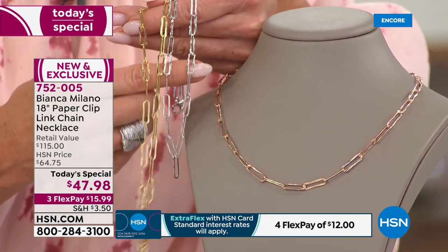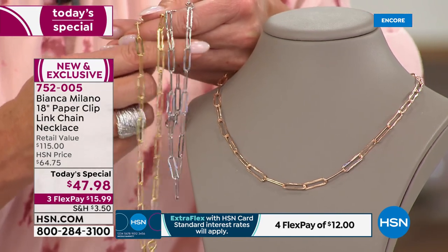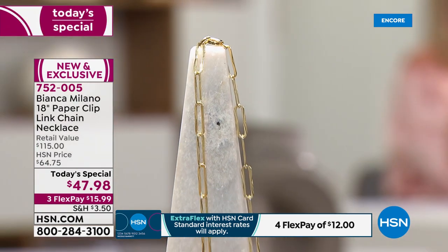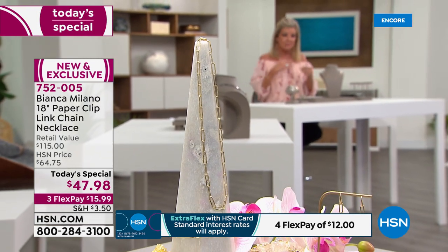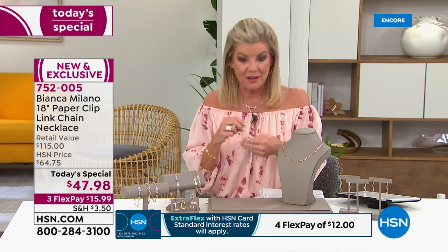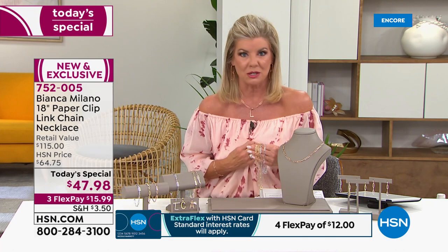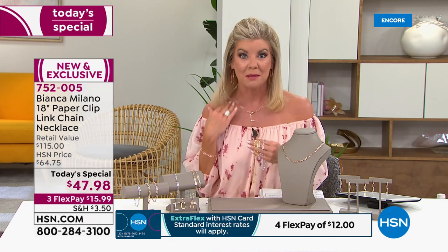Look at these beautiful elongated links — texture on the sides, movement, gorgeous light play dancing around your neckline every single day. We give you the perfect lobster claw closure and gorgeous end caps as well. You have a fashion icon look, a designer look. I was telling Lynn before the show, this look dates back to the 1920s to a very famous designer who made it famous, and a very famous first lady was gifted a paperclip necklace from that designer in 1970.